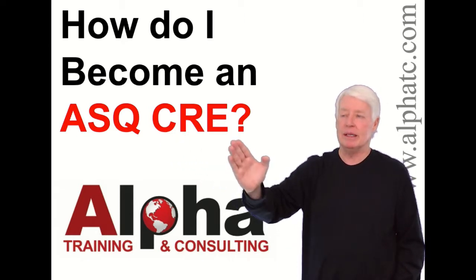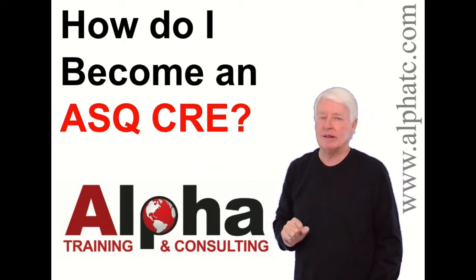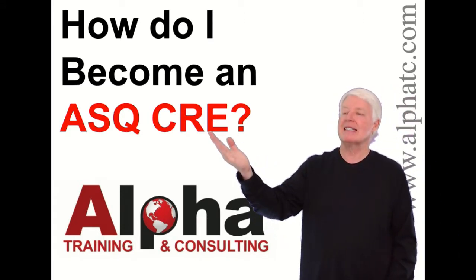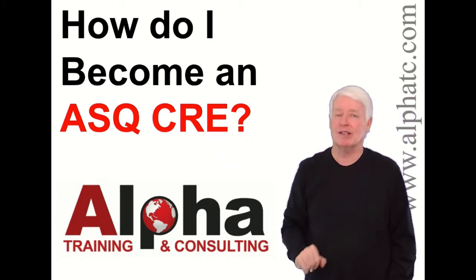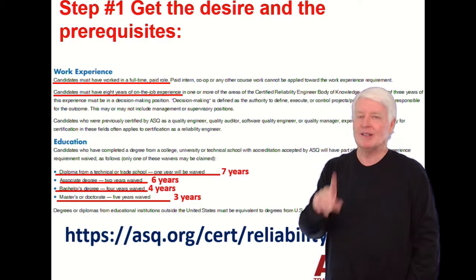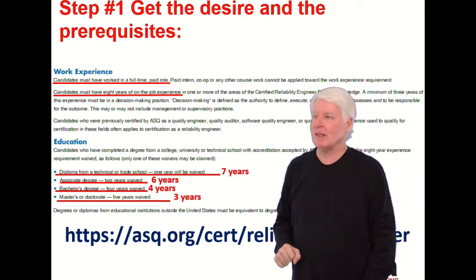CRE stands for Certified Reliability Engineer. It's a great certification and one of my favorites, because it's the highest paying of all the ASQ certifications — and that's why a lot of people pursue it to enhance their career. It's also one of the more difficult exams.